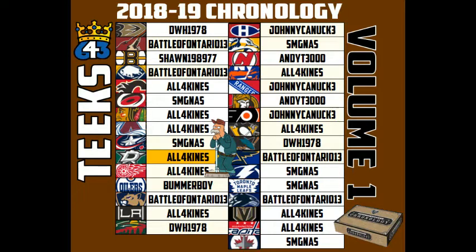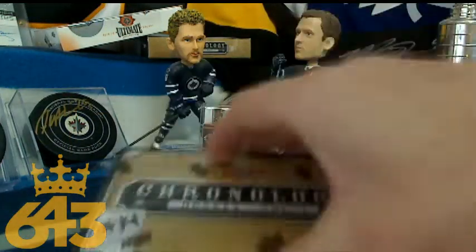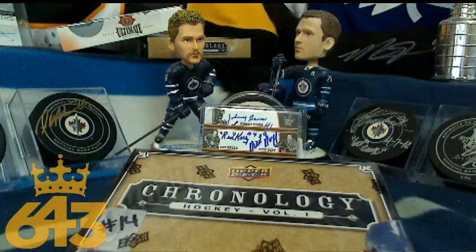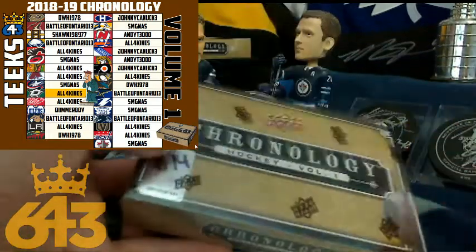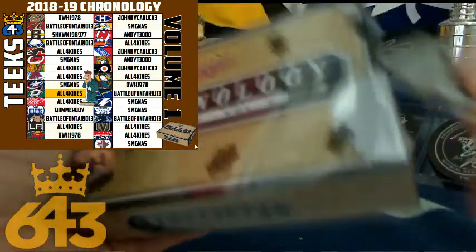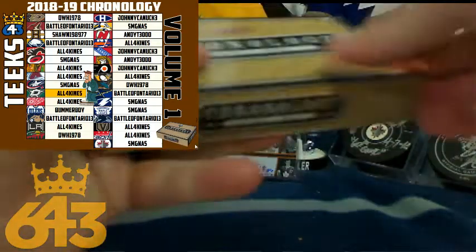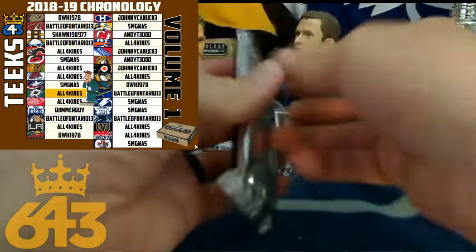Chronology is next. Three-plus team winners: All Four Kinds, Battle of Ontario, DWH and Heather, Johnny Canuck, and SMG. Love this product — all of the hits are times six in this box. There's the team list. Five points for All Four Kinds who sold out the box with the Dallas Stars. Good luck to everyone.